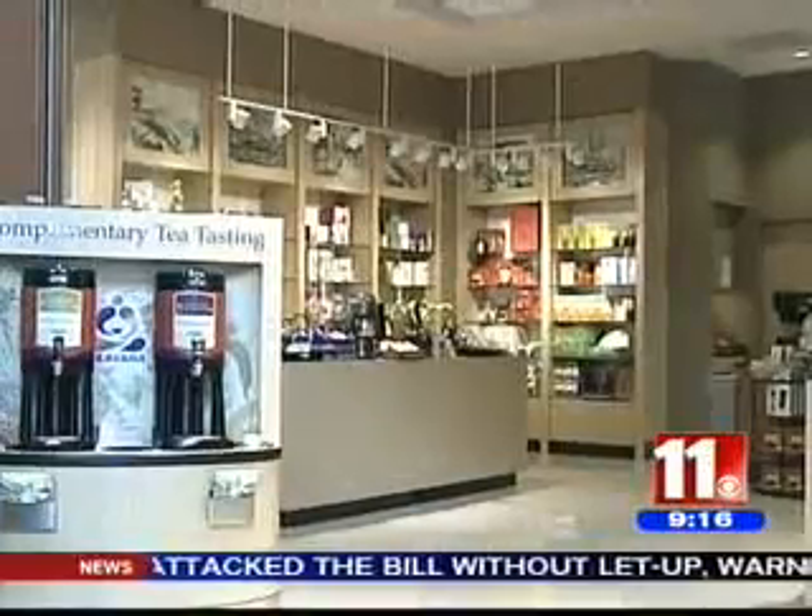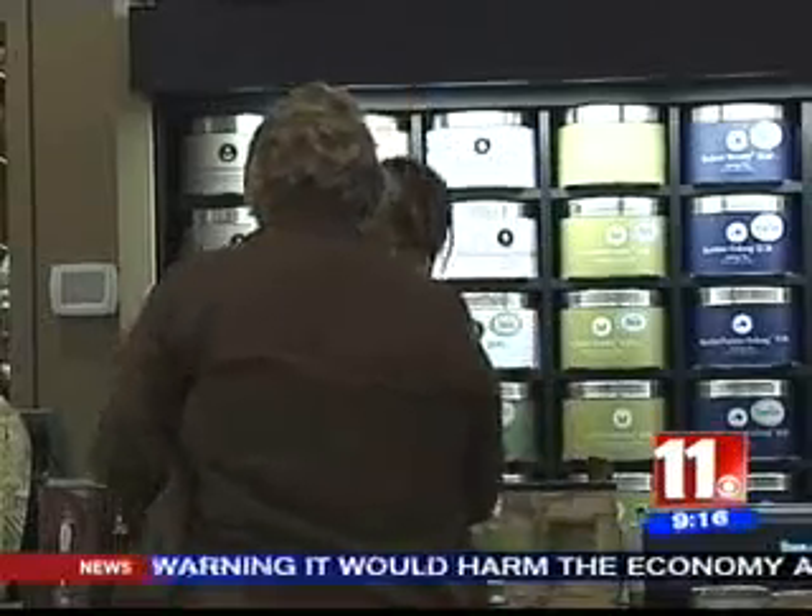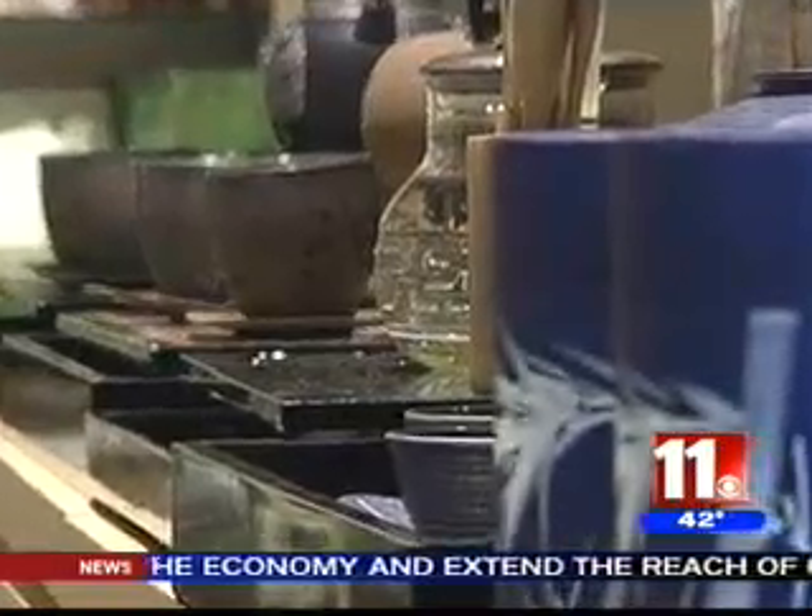I just had two samples — one hot, one cold — and it doesn't have that typical tea taste. It has very good flavor. At Teavana, we're trying to bring about that whole culture, making sure all the flavors come out, kind of like fine wines.